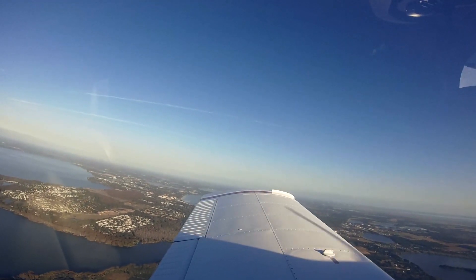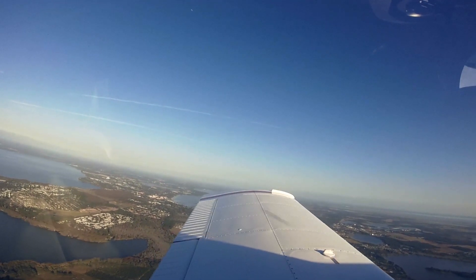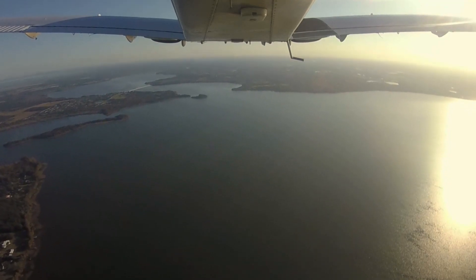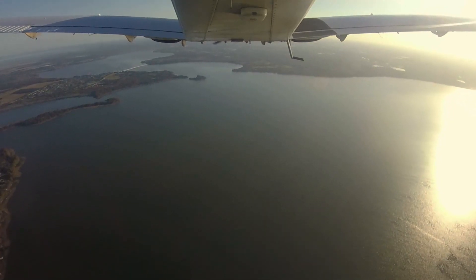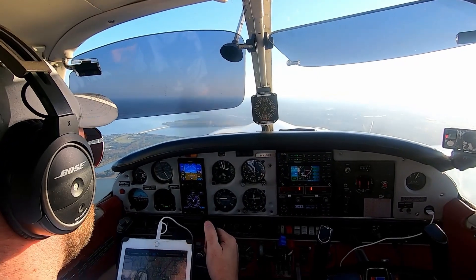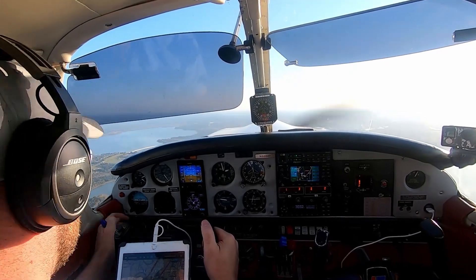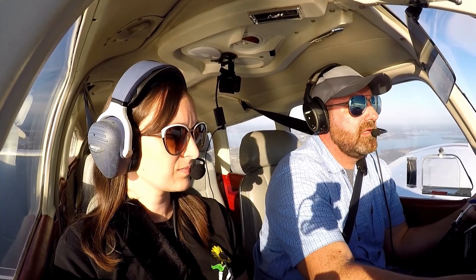Approach, Bucky 331, squawk 3049 echo, descend and maintain 3,000. Bucky 311, go ahead. 331, we are inbound in Sanford with information Charlie. We'd like to be set up, please. Bucky 331, verify you have information Charlie as current. Squawk 0315, ident. 331, ident. We have Charlie. 047, contact approach 119.4. 19.4, good day. Bucky 331, radar contact.